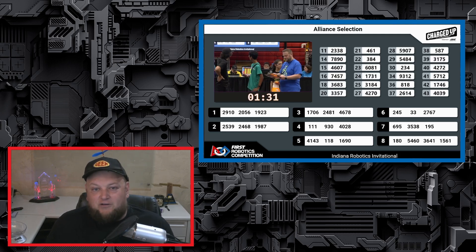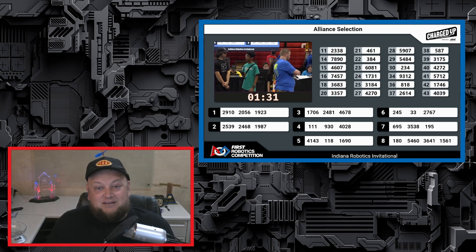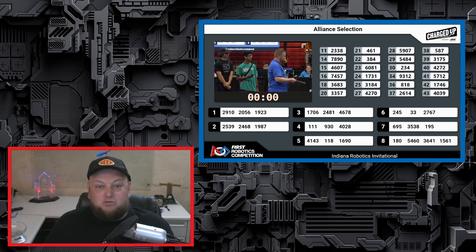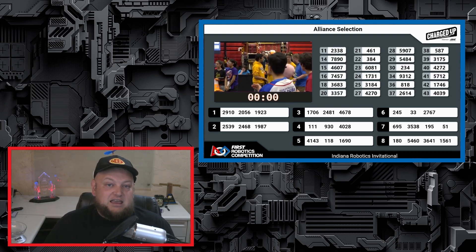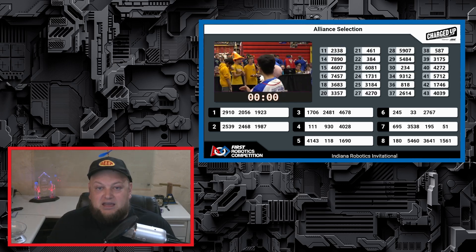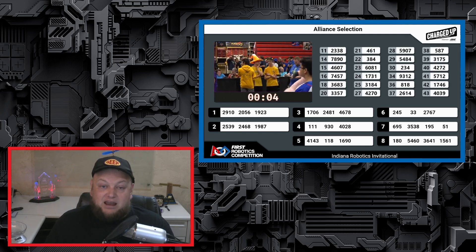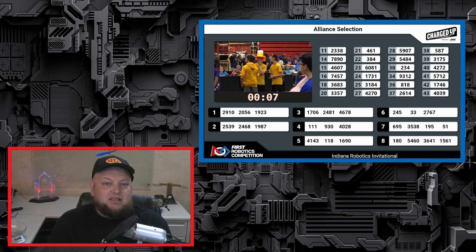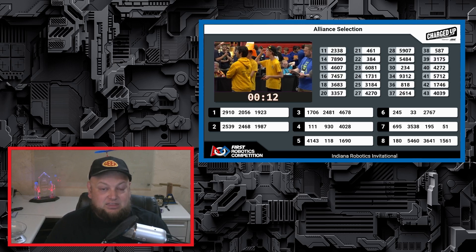As I sat near the field waiting for alliance selection, I turned around to see 2910 and 2056 sitting front row, making it clear who 2910's first pick was going to be. While not a surprise by any means, what did surprise me is that as far as I can look back, 2056, who was seeded 35th, was the lowest-ranked team in IRI history to be selected by a number one seed as their first pick. The number one seed would go on to make great picks in 1923 Midnight Adventures and 7457 Super Duper Robotics to round it out.